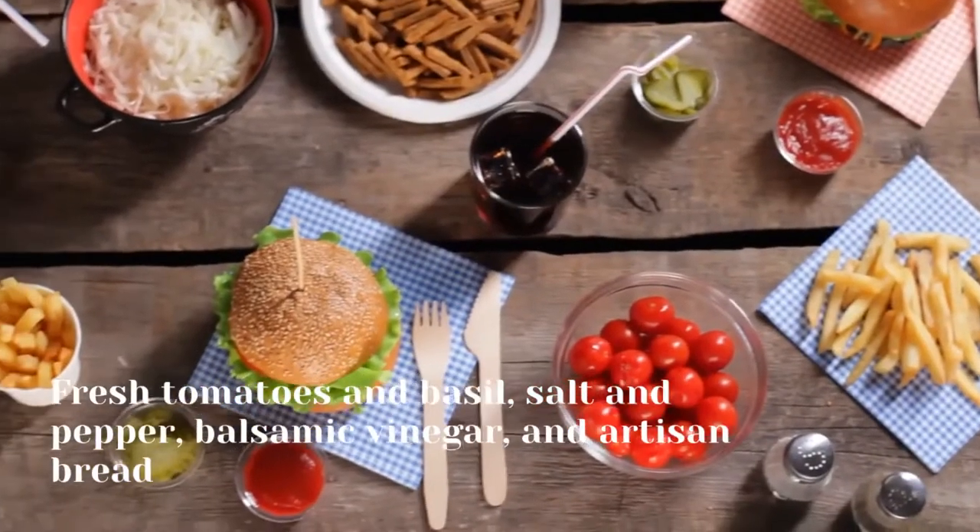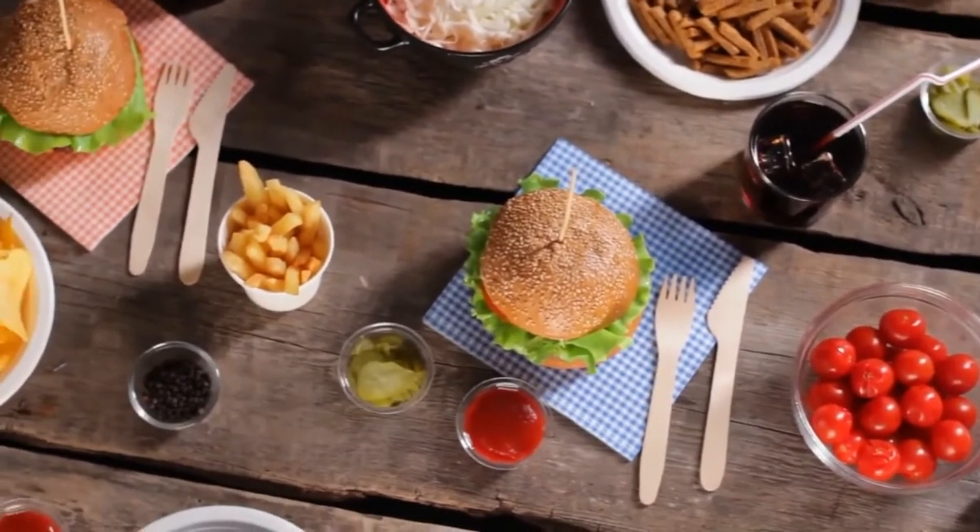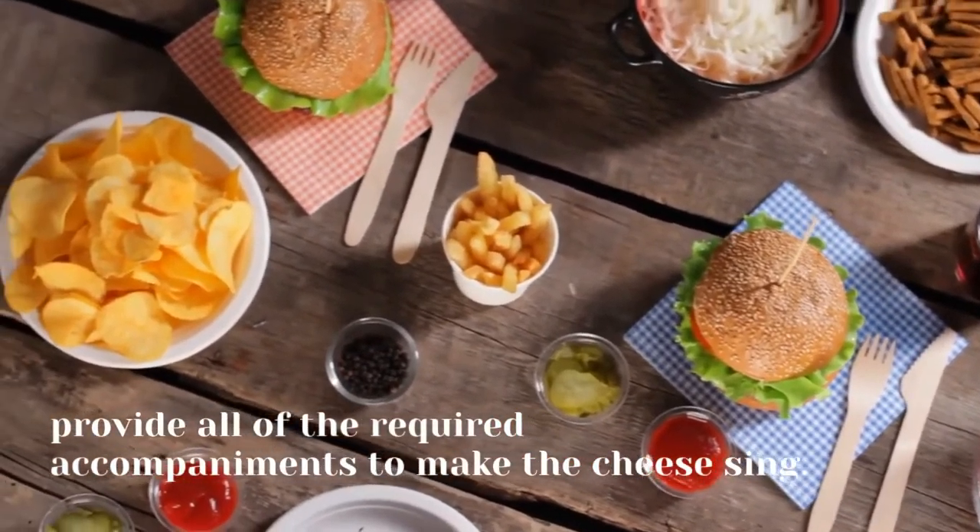Fresh tomatoes and basil, salt and pepper, balsamic vinegar, and artisan bread provide all of the required accompaniments to make the cheese sing.